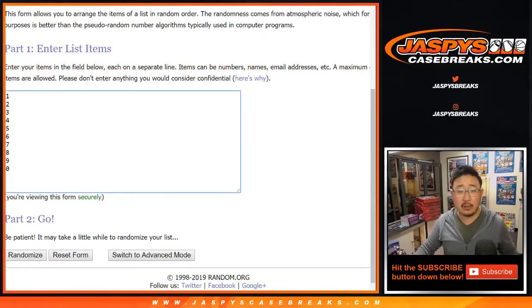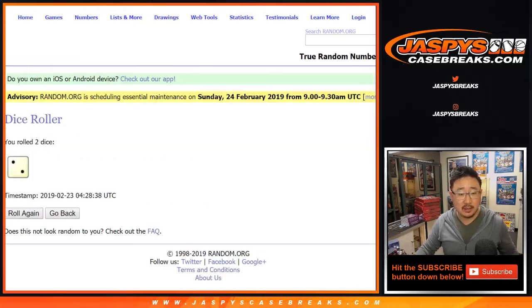Big thanks to these folks for getting into it. There are the numbers right there. Let's randomize each list three times.